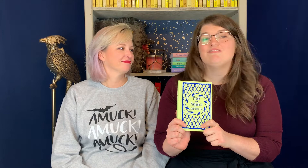So join us next week for Pride and Prejudice. Make sure you like and subscribe so you don't miss any of our adventures in our Falling for Austen project. We'll see you next time!